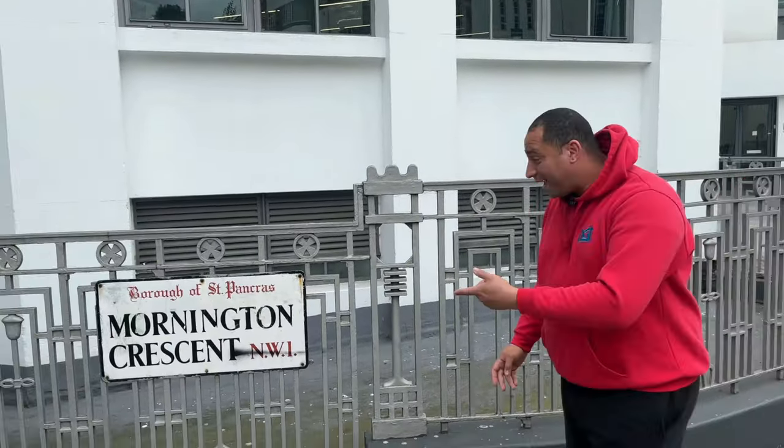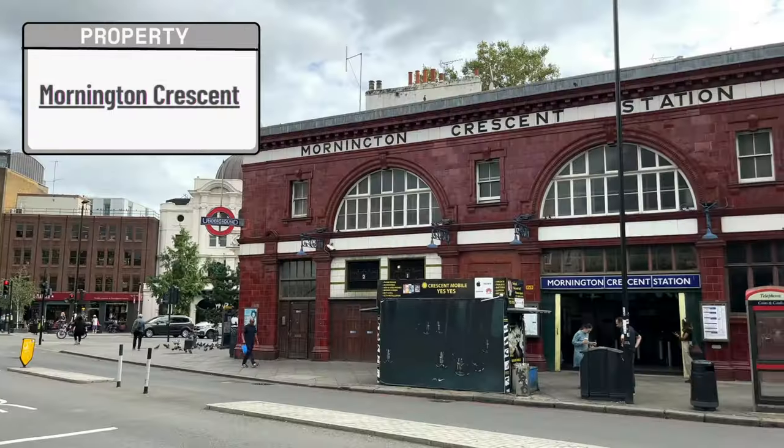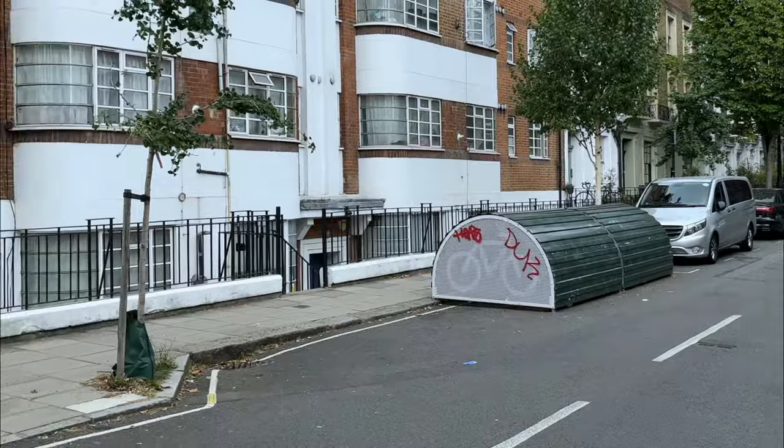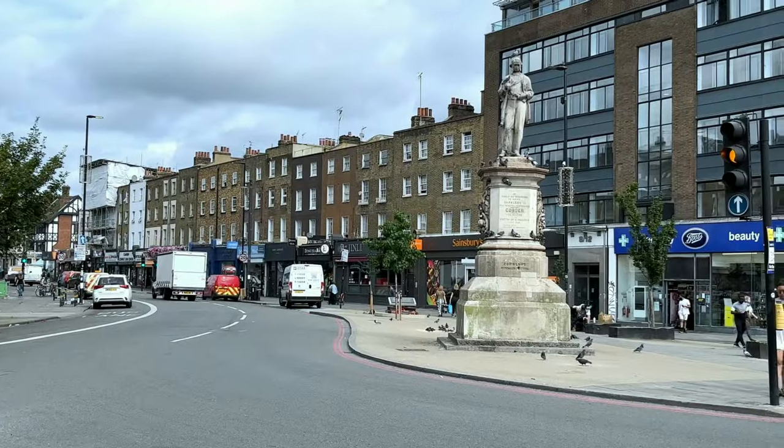Starting off with something to replace Old Kent Road — somewhere has to be first. We're off to Camden. Mornington Crescent is a Northern Line station in Camden, named after the nearby street. The station opened on June 22nd, 1907.